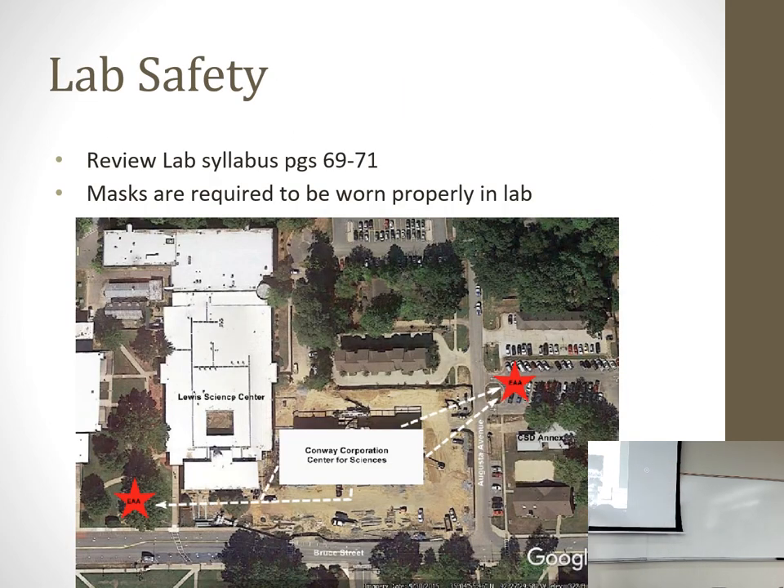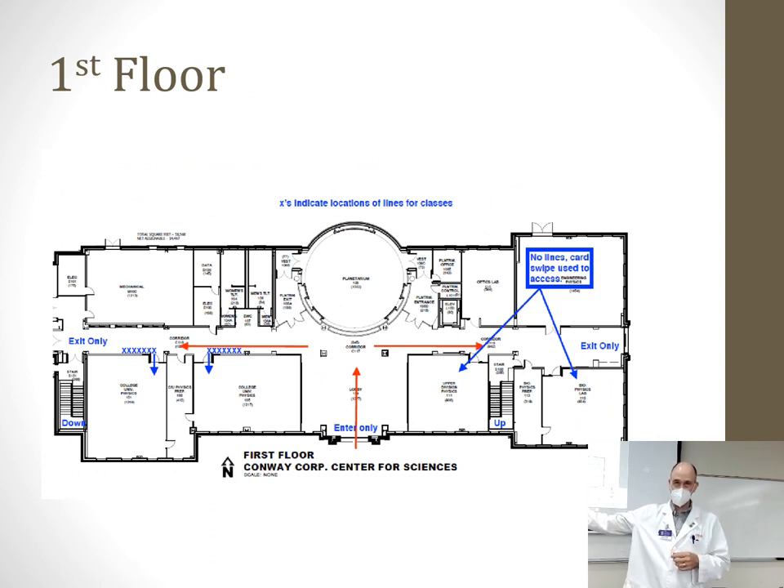We are in the Conway Corporation Center for Science, down at this end of the hallway. In case of a fire emergency, we go down this hallway, out of the building, down the stairs around Lewis Science Center, and meet in the grass between Lewis and the Ferris Center. In case of a tornado, we go to the basement of Lewis Science Center — it's an old Cold War bomb shelter with very thick concrete. We'd be good to go down there.